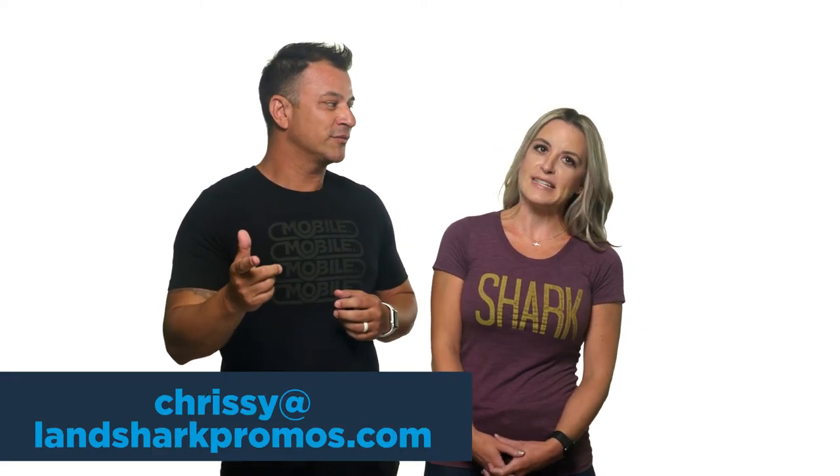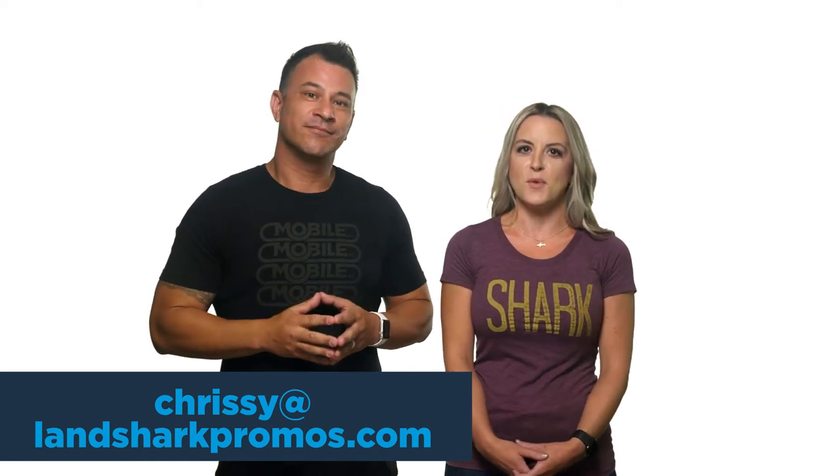Well, that's a wrap for this week. I want to thank you for checking in. Make sure to hit that like button, and if you have any questions or comments, leave them down below. If you want to talk about how Bluefish can help you grow your business, just send us a message and we'll get the conversation started. And if you want to talk to Landshark about how to get promotional items into your marketing toolkit, email Chrissy at Chrissy — C-H-R-I-S-S-Y — at Landsharkpromos.com.